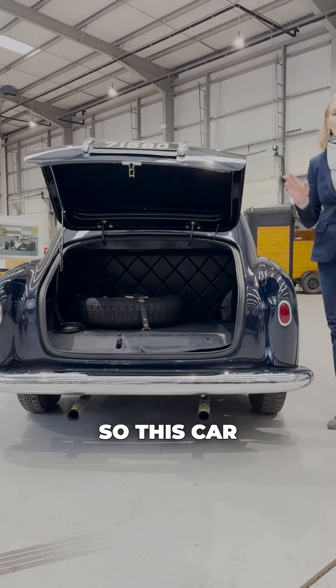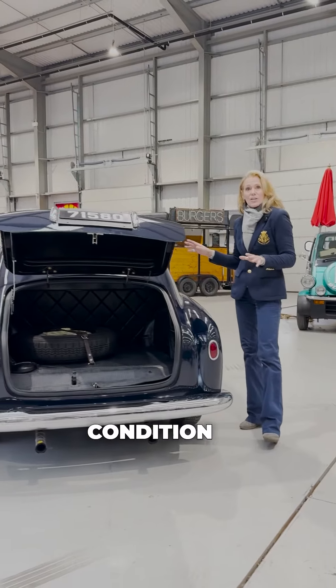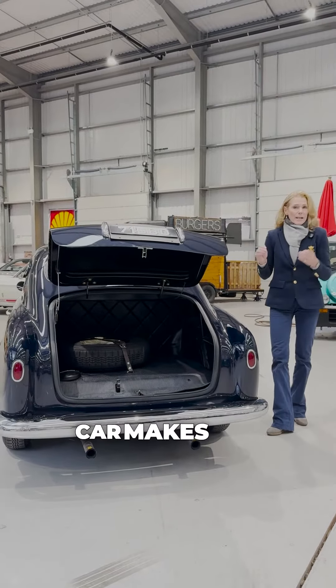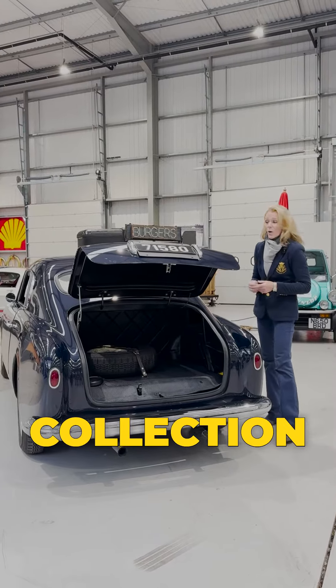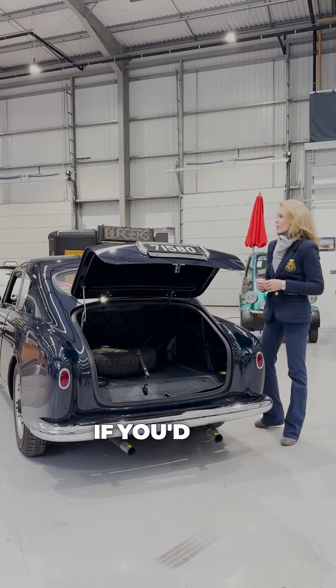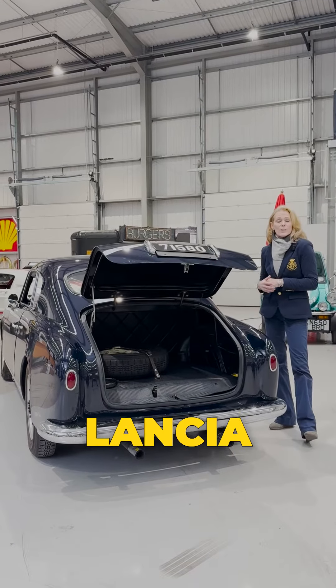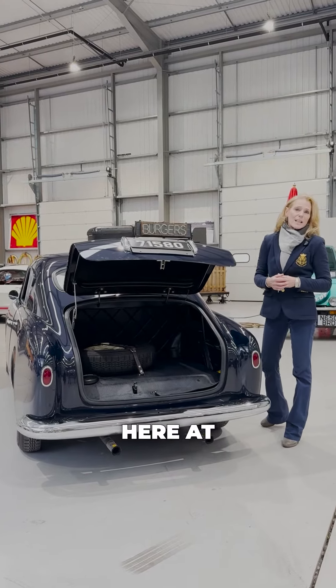With its in-depth history and excellent overall condition, this car is a wonderful piece that would enhance anybody's collection, or serve as a daily driver for any car enthusiast. If you'd like to find out more details on the Lancia, please do contact myself or any of the sales team here at JD Classics.